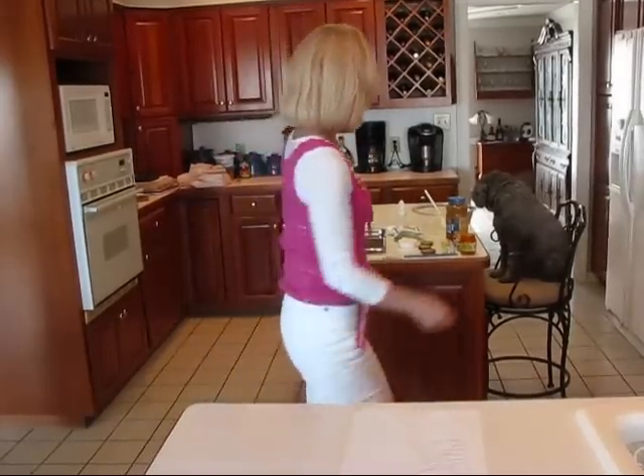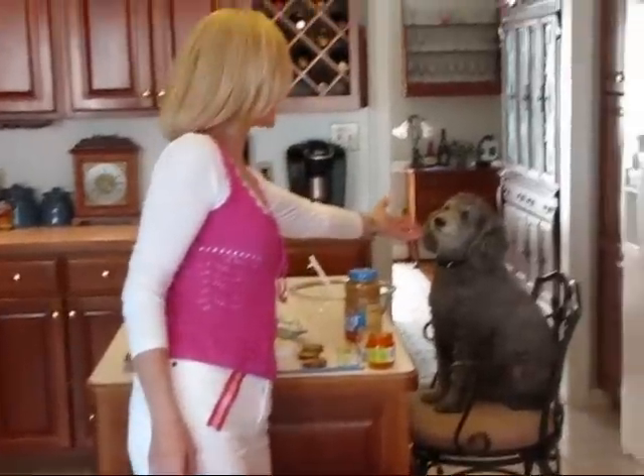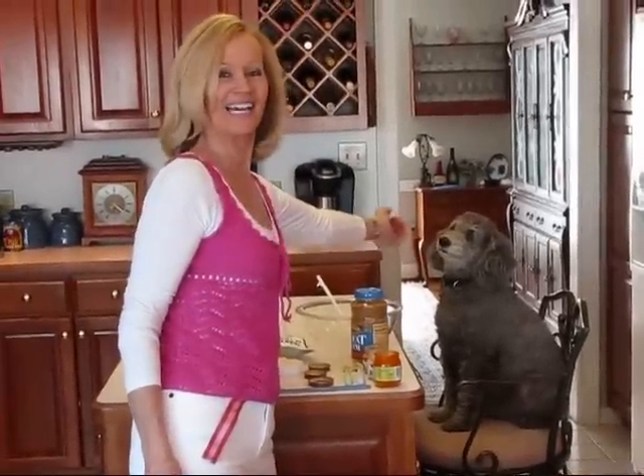Hi, here's a Betty's quick tip. I'm getting ready to make some dog food for my dog Remy. Remy, here you are. I wanted to introduce Remy. This is our miniature poodle and he's going to be helping me make his dog food, but first I have a little tip for you.